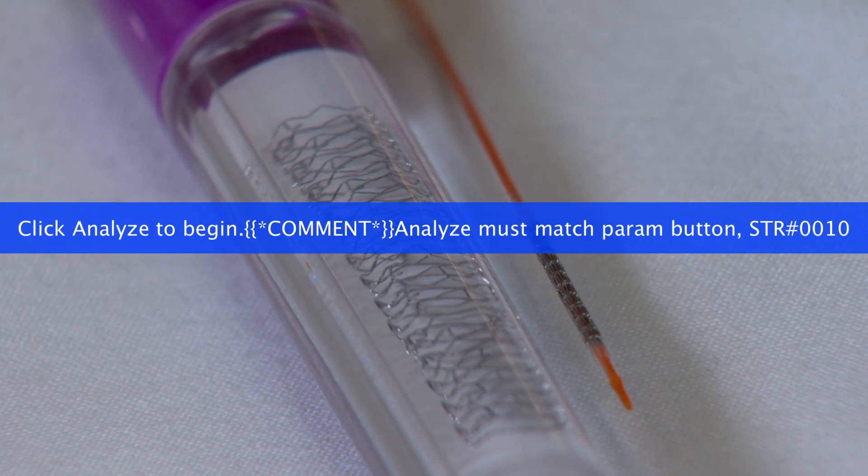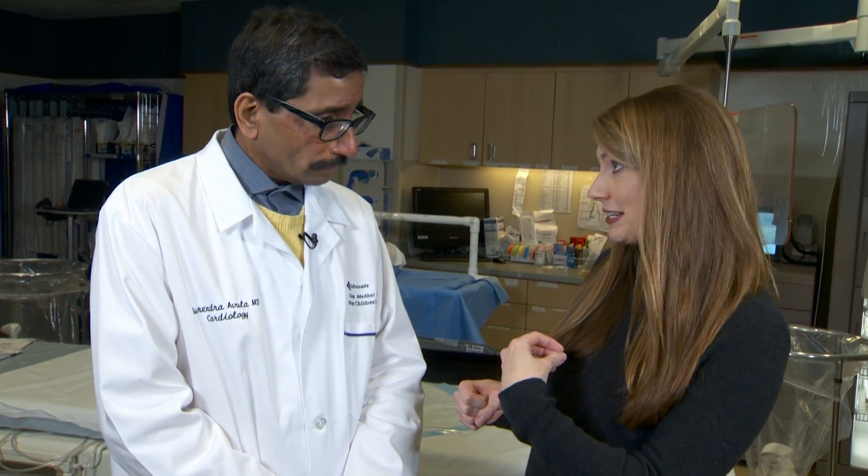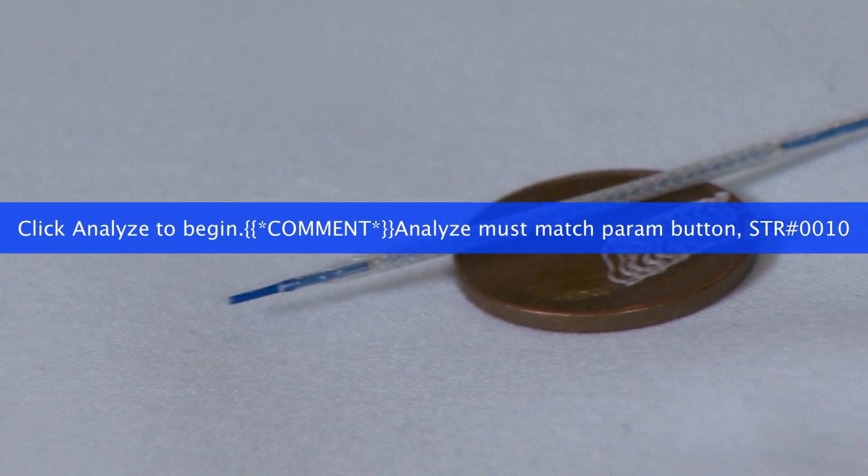Traditionally, a metal heart stent has been used that is put into your body and stays in there forever. There's a new heart stent and it doesn't stay in your body forever. With the newer stents, which we are calling absorbable stents — or absorbable scaffolding is the appropriate term — once they go into the body, in approximately eight and a half years or so, they start being absorbed by the body. The stent is made of a special type of plastic.